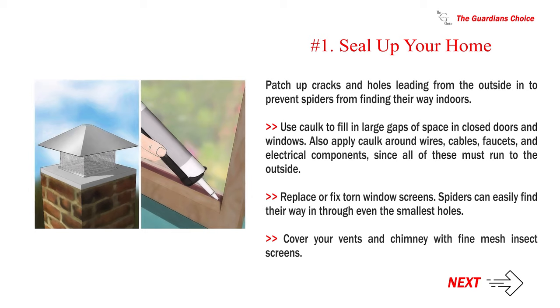Also apply cork around wires, cables, faucets, and electrical components, since all of these must run to the outside. Replace or fix torn window screens — spiders can easily find their way in through even the smallest holes. Cover your vents and chimney with fine mesh insect screens.